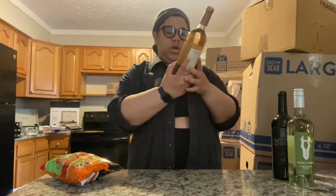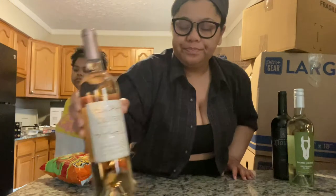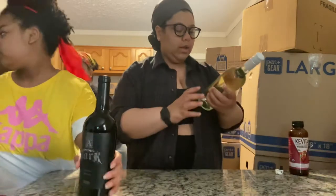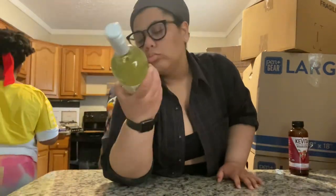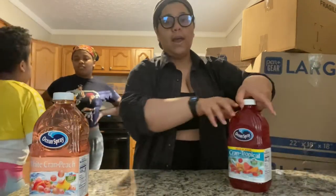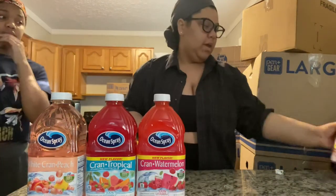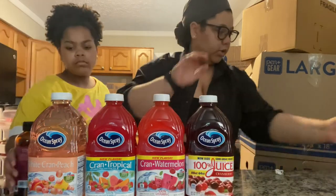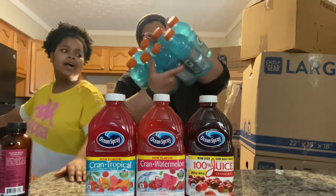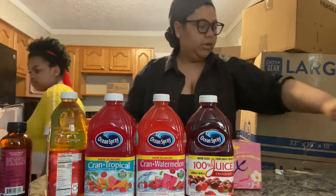We got some wine. This is the Oliver Cherry Moscato, the Apothic Dark Red Blend, and the Dark Horse Sauvignon Blanc. White Crayon Peach Juice, some Crayon Tropical, Crayon Watermelon, and 100% Crayon Berry Juice. Andrea loves apple juice. Glacier Freeze Gatorade, Hibiscus which is my favorite, and then there's a new flavor — Black Raspberry.